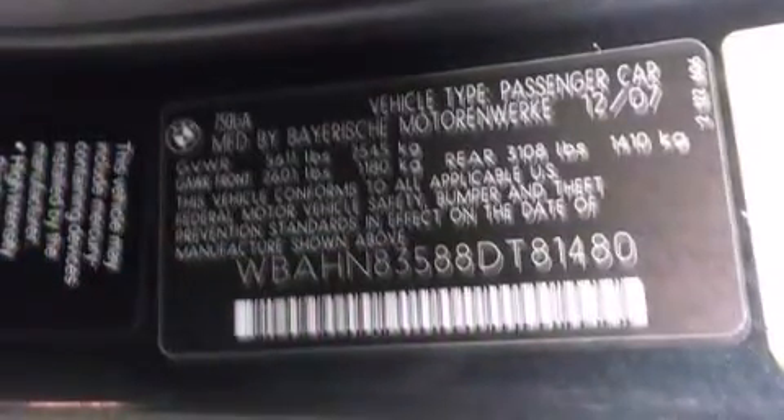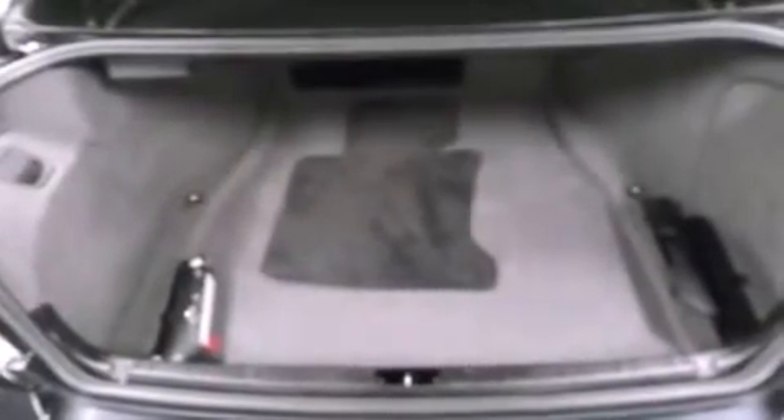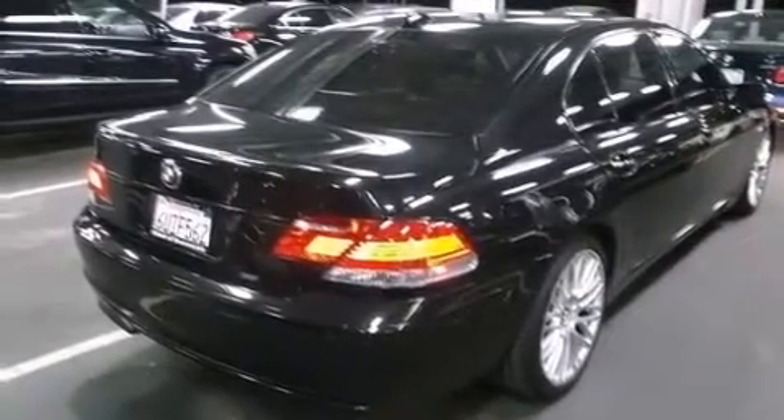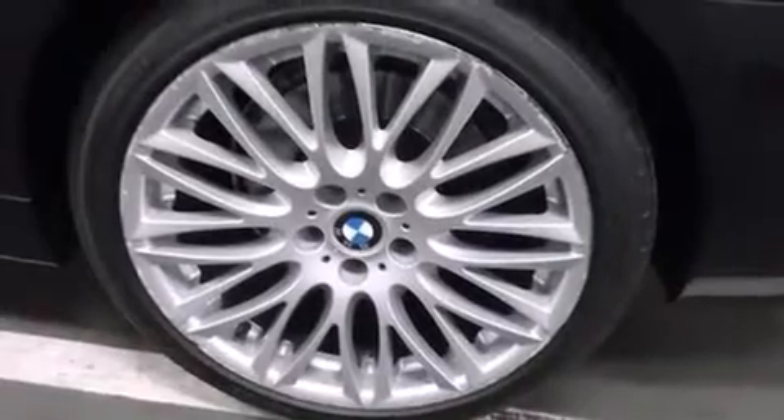Heated washer fluid, 18-inch alloy wheels, cruise control, interior wood trim accents, BMW individual composition, front and rear floor mats, front multi-stage airbags, rear seat child-proof door locks, and memory settings for the driver's seat positions so you can recall your favorite position with the push of one button.